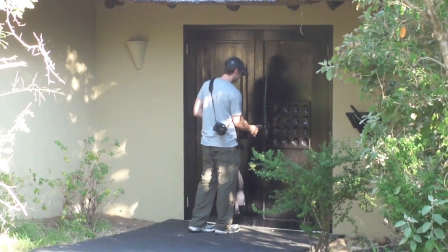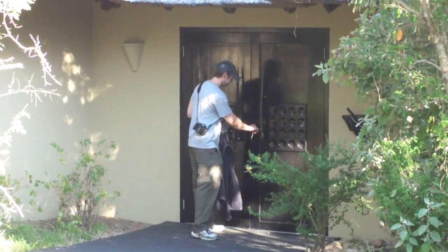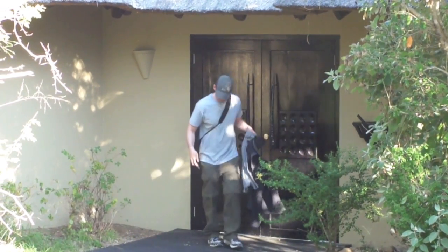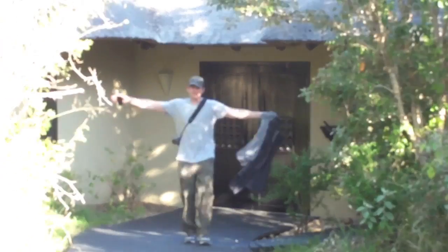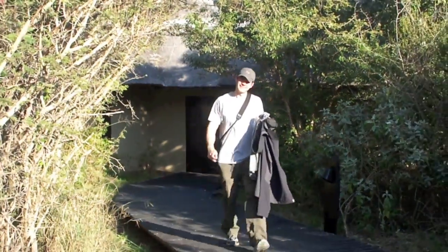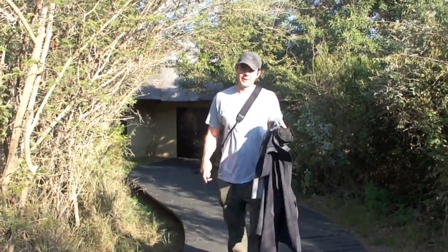Here he comes. We're going on our first safari, our first tour of the day. Jason forgot his sunglasses, but we're really excited and we'll let you know what animals we see when we're done.